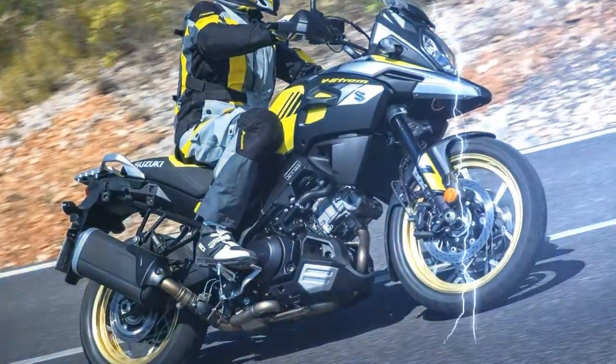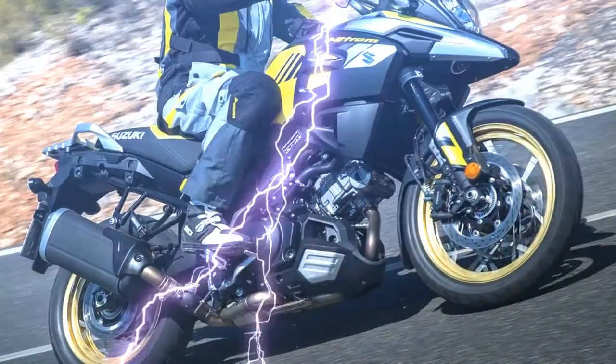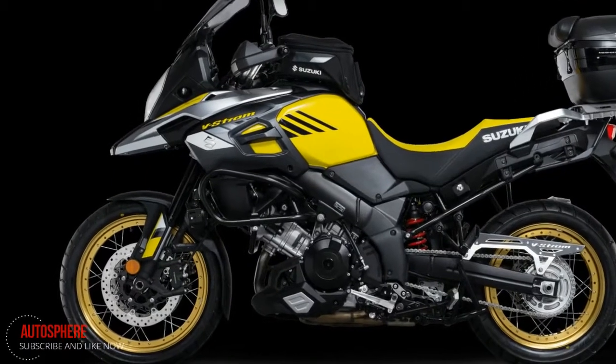Black anodized 43mm inverted front forks and a dial-adjustable rear shock absorber help to ensure great road-holding and a smooth, comfortable ride.